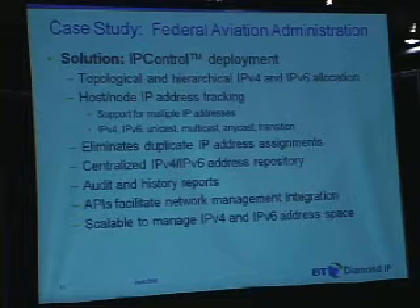As I mentioned, they are in the process of deploying our product called IP Control, which is an IP address management solution. What IP Control brings to the table for them — why they chose our solution — was the fact that it supports a topological and hierarchical IPv6 and IPv4 allocation mode.